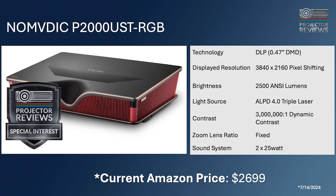Moving on to laser TVs — the short way of saying ultra-short-throw laser projectors with built-in sound systems and smart features. Some come with screens, some do not. For value in this category, Phil gives the special-interest award to the Nomadic P2000 UST. Both hosts went in with no particular expectations, given that Nomadic is a newer company, and were pleasantly surprised.